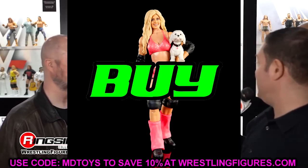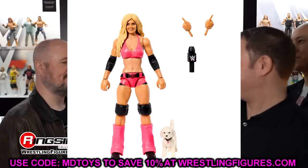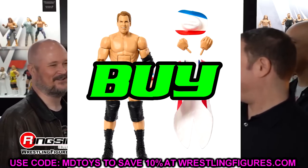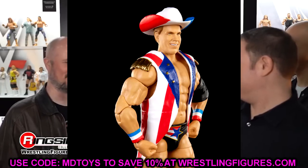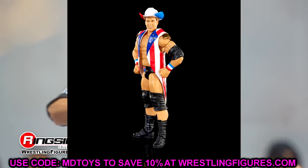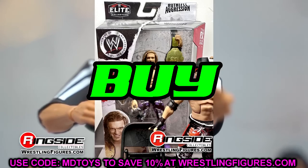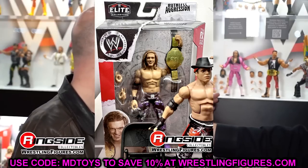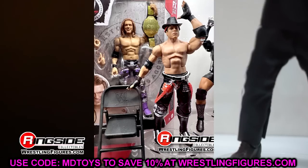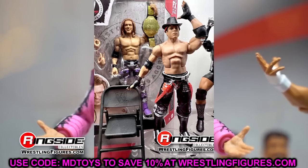Moving on to Ruthless Aggression: Tori Wilson is an insta-cop — I've been waiting on her figure for a very long time, double jointed, I actually have this figure in hand. JBL is another cop — even though I hate the torso formula, it's a great updated JBL and we haven't seen him in a long time. I may grab two to customize one into his old gear. The Edge figure is so beautiful — this is a cop. Lots of people's favorite gear for Edge in the purple camo. The Miz — cop this, especially if you missed Elite 3. I actually like this better than Elite 3.